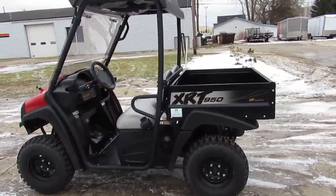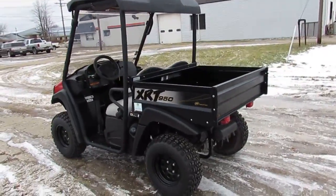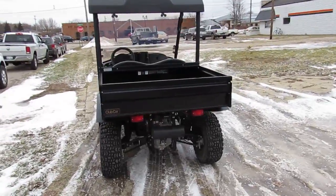Hey guys, it's ApprovalPowerSports.com here. Today I'm going to show you the 2015 Pubcar XRT950 for sale with only 56 hours on it.